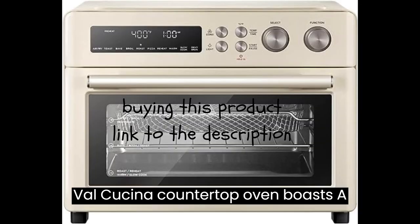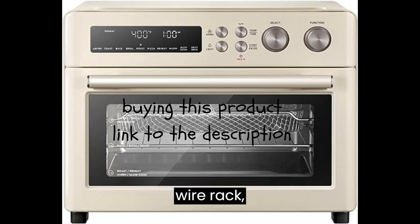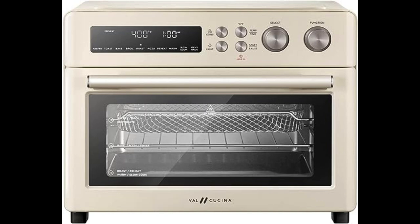Val Cusina Countertop Oven boasts a variety of accessories: an enamel baking tray, wire rack, air fryer basket, and crumb tray.